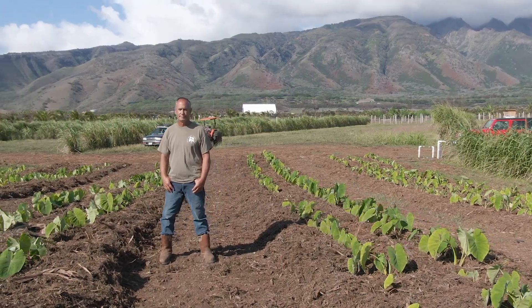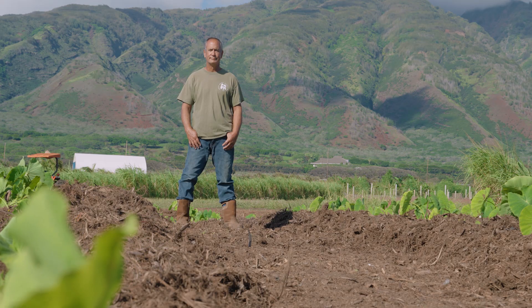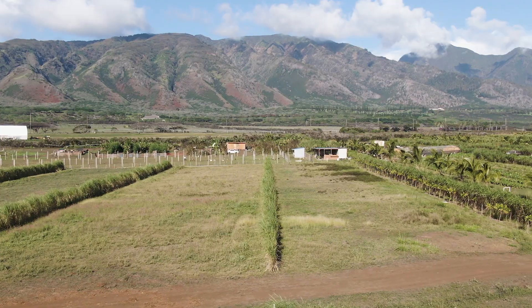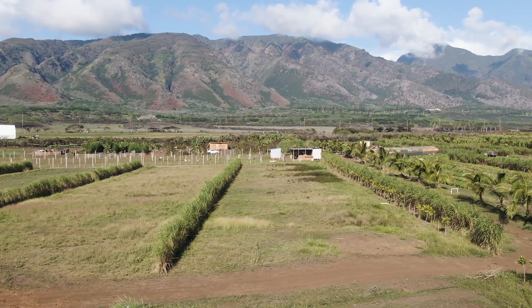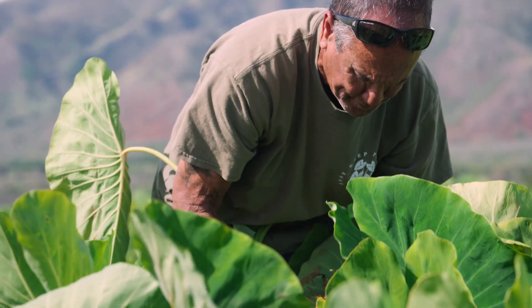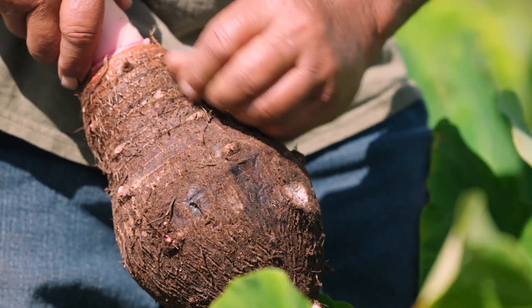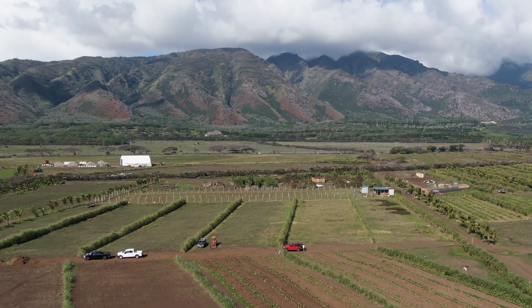Bobby came from a research background at the local university and he really understands that installing conservation practices is vital for ensuring the long-term productivity of his land. He's a very good steward, really takes care of the environment, and is passionate about farming and making sure that future generations have viable, productive land that can keep growing food.